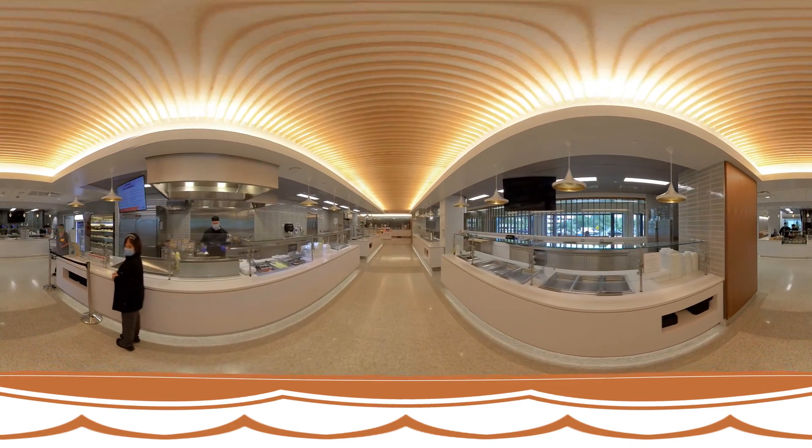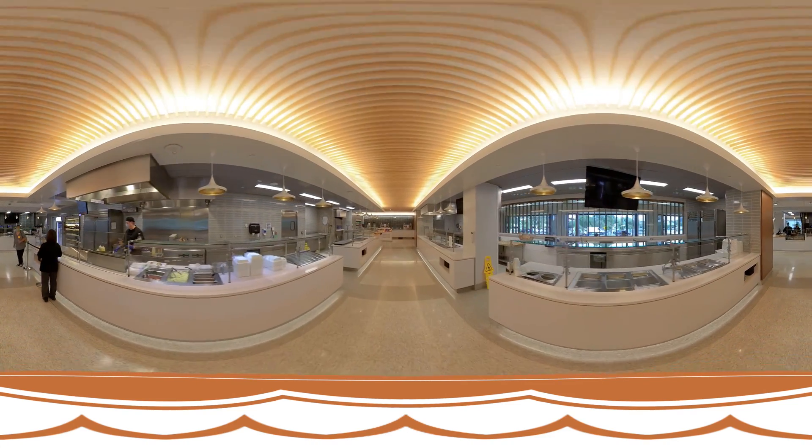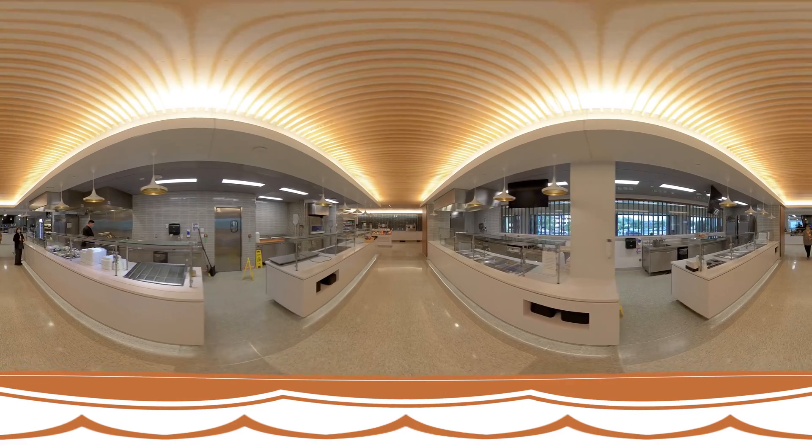When not in surgery or following up with patients, UTHealth Tyler has a great cafeteria, perfect for getting some lunch or a cup of coffee and a snack.